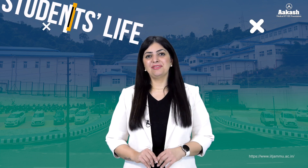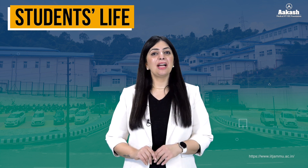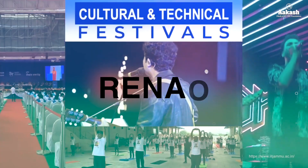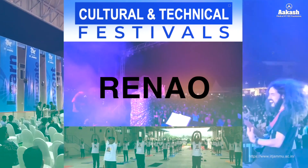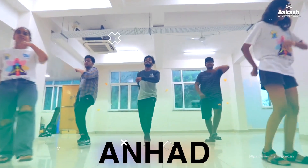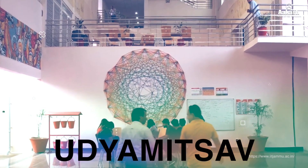IIT Jammu conducts several festivals throughout the year and manages student clubs to promote creative and performing arts as well as academic and science-related activities. These include Renau, a cultural fest attracting thousands of students from across India featuring music, comedy, and performances; Anhat, a techno-cultural fest celebrating the limitless spirit with music, dance, art, and culinary delights; and Udhyam, an entrepreneurial festival featuring speakers, panel discussions, and networking opportunities.